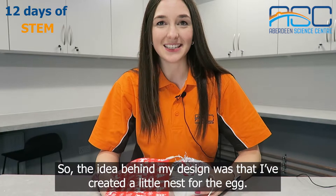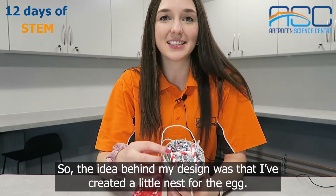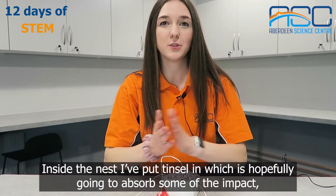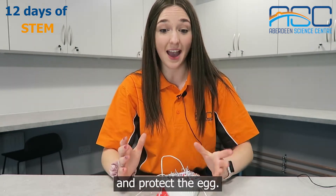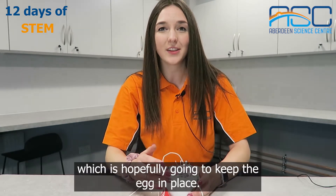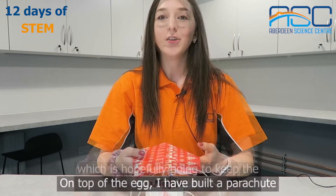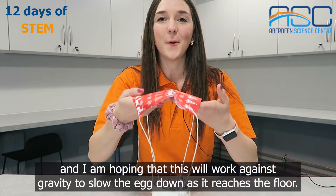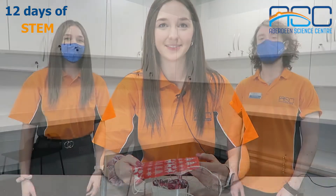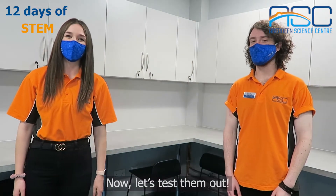The idea behind my design was that I've created a little nest for the egg. Inside the nest I've put tinsel, which is hopefully going to absorb some of the impact and protect the egg. On top of it I've made a little frame out of straws to keep the egg in place. On top of the egg I've built a parachute, and I'm hoping that this will work against gravity to slow the egg down as it reaches the floor. Now let's test it out!